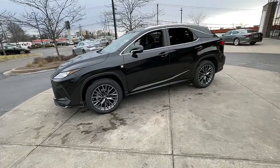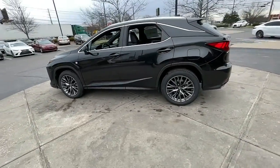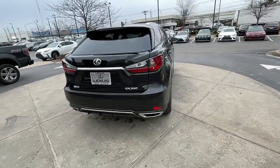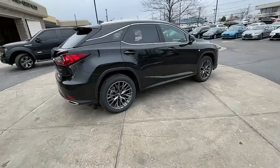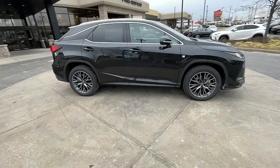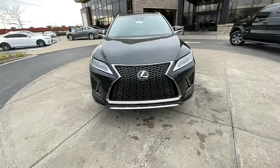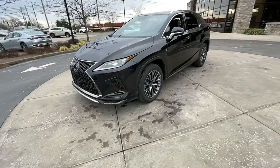Go home happy with the 2022 Lexus RX. Take a closer look at this captivating RX. From its calming high-end cabin to its creamy smooth ride to its suite of safety and infotainment tech, this refined SUV lets you cruise in comfort, confidence, and style.